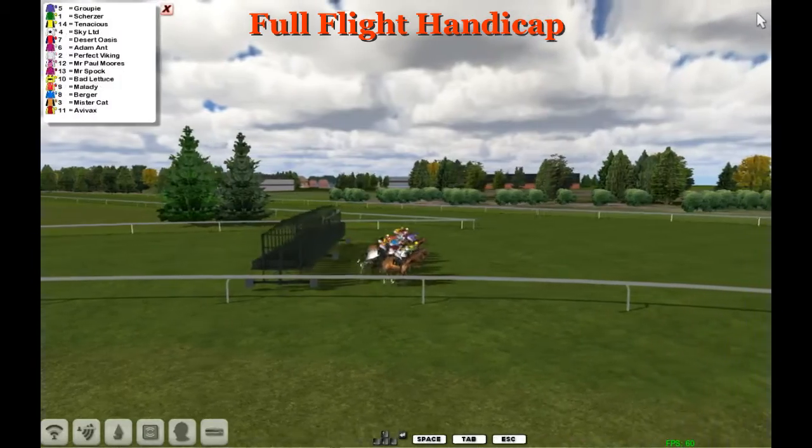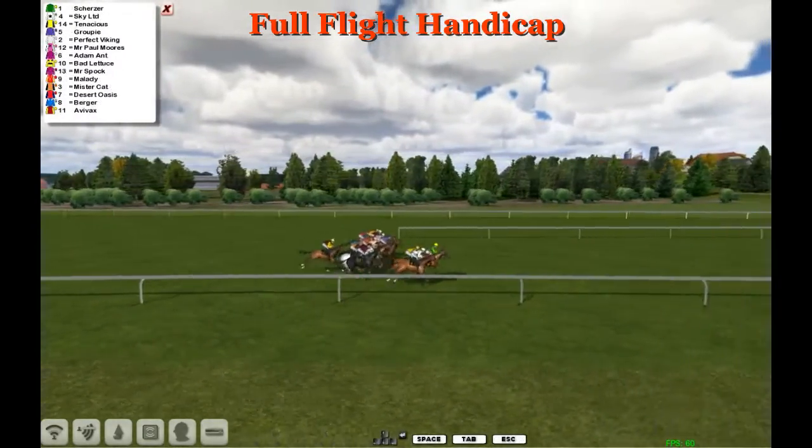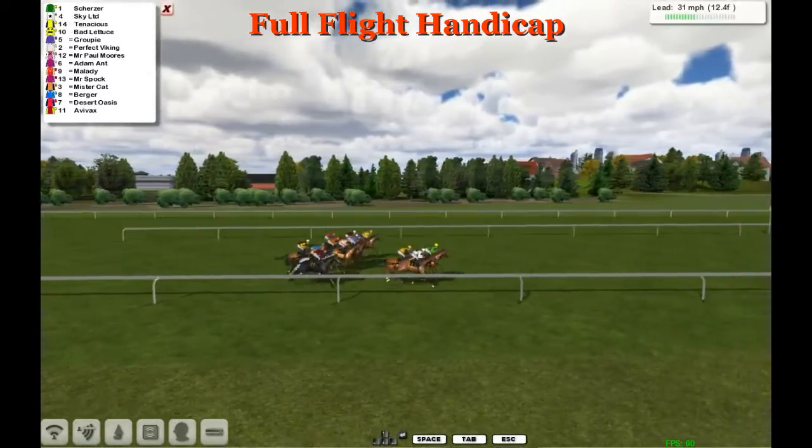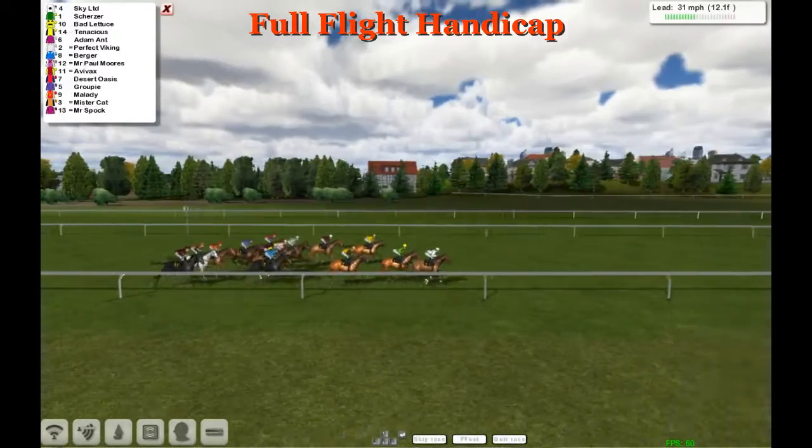They're sent on their way. Avvax is not too fast away and is at the back in the early stages, just trying to overcome that. On the far outside you've got Bad Lettuce and Tenacious also up there, all trying to overcome the wide draw.